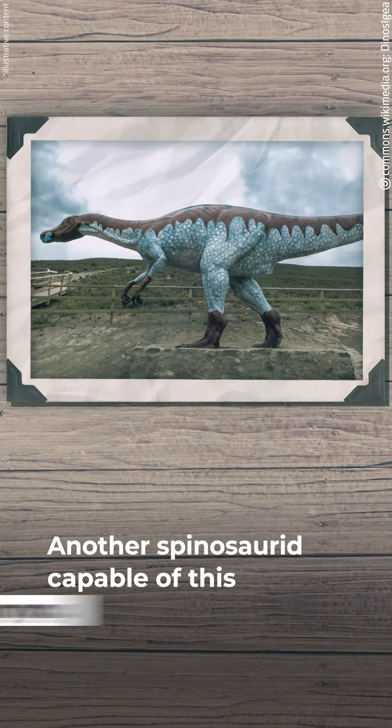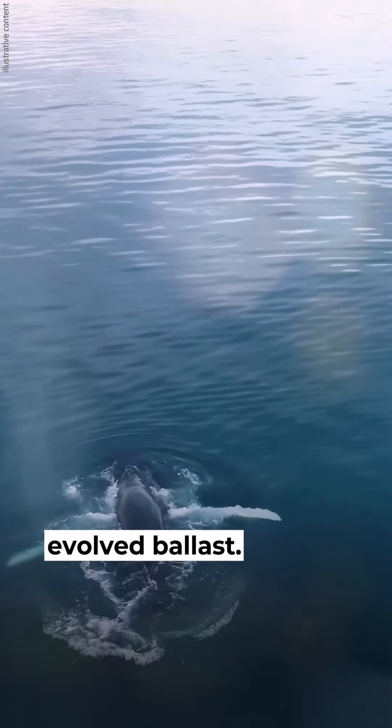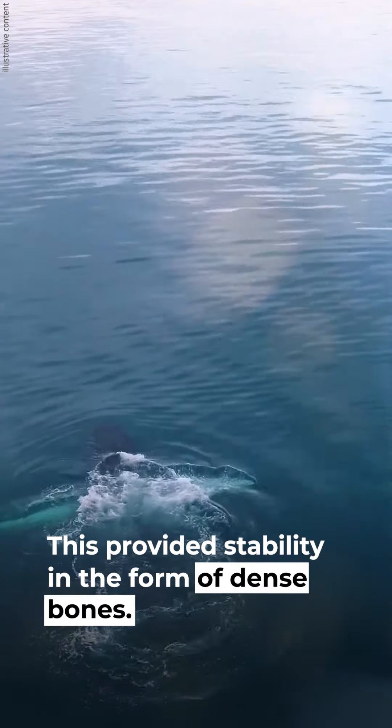Another Spinosaurid capable of this was Baryonyx. The ancestors of Spinosaurus and Baryonyx evolved ballast, which provided stability in the form of dense bones.